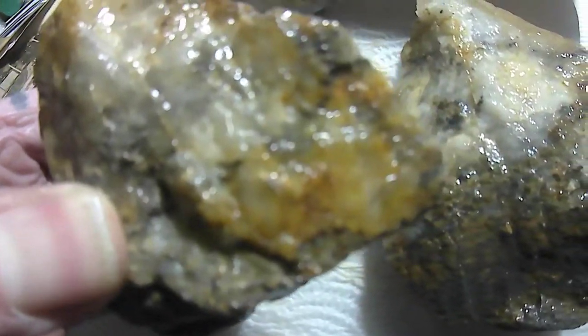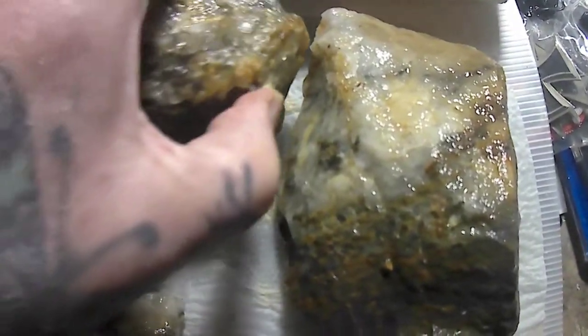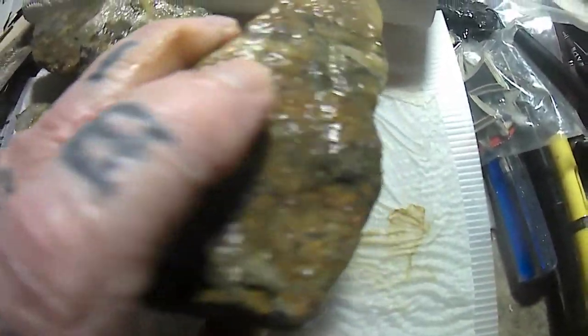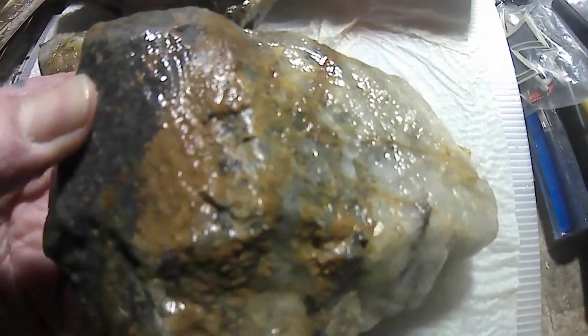Now this one here — I thought I could see a little pinhead piece of gold on it, but now I can't even find it. Hopefully I'll be sending this off to my partner too. This was a nice big piece; it took me a while to get it out of the ground — it was really wedged in there.